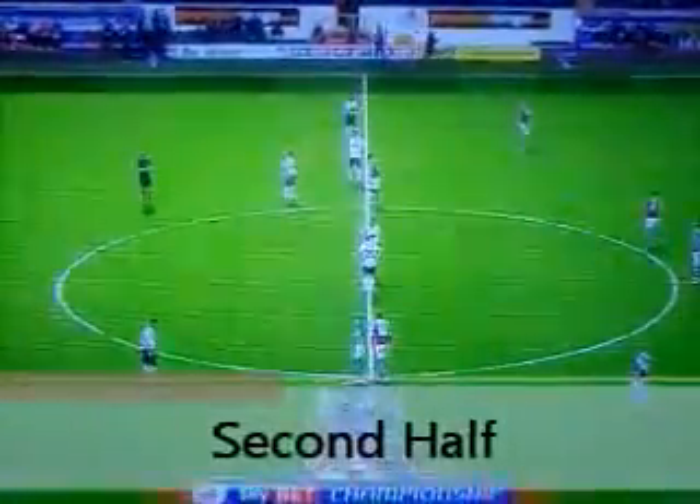Welcome back to Turf Moor for the start of the second half. No changes from either side incidentally. Ipswich playing their original formation 4-1-4-1. That's for Burnley — they're playing their rigid 4-4-2 as we get underway in the second half.